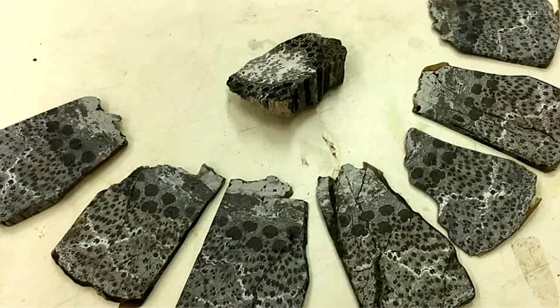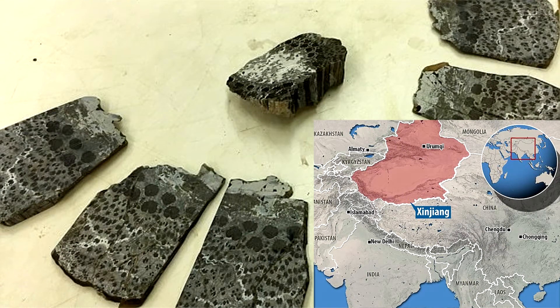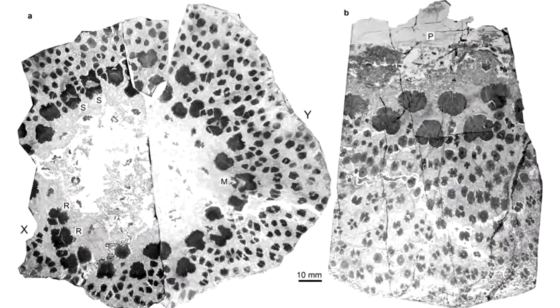A newly discovered tree fossil from northwest China seems to be telling the opposite tale — that the growth structures in the world's earliest trees were perhaps even more complicated than in today's trees.